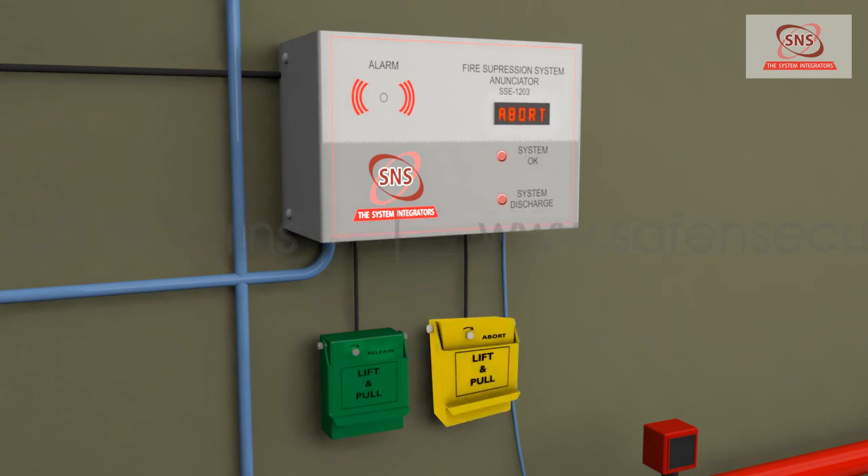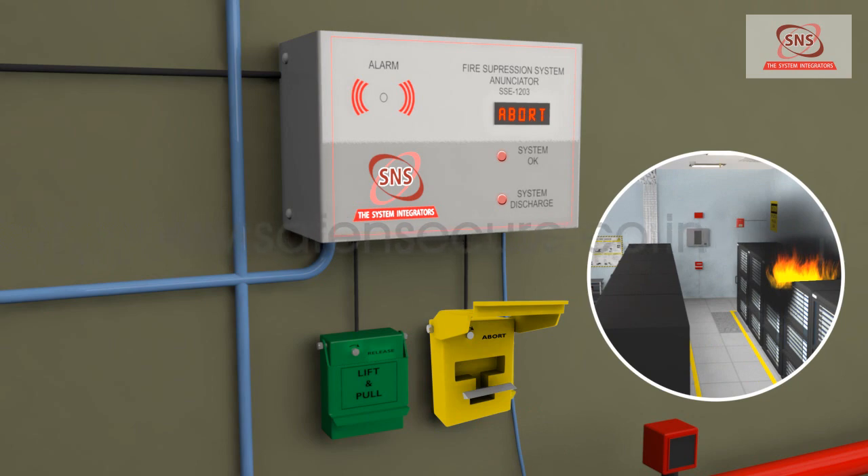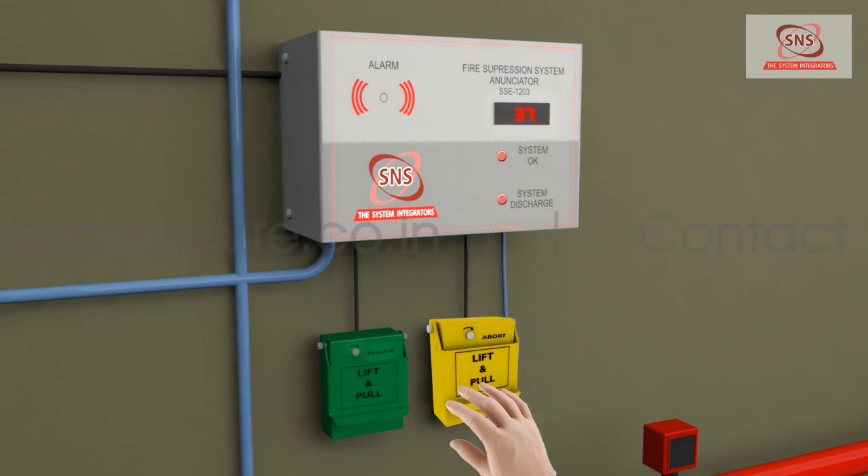If the abort switch is activated during the pre-discharge period, the panel shows an abort indication. This puts the release of gas on hold until the switch is deactivated. If the abort switch is deactivated, gas is released after the countdown is complete.